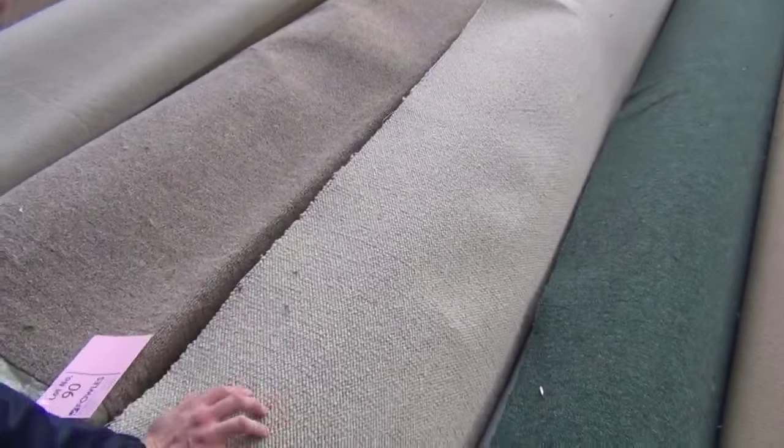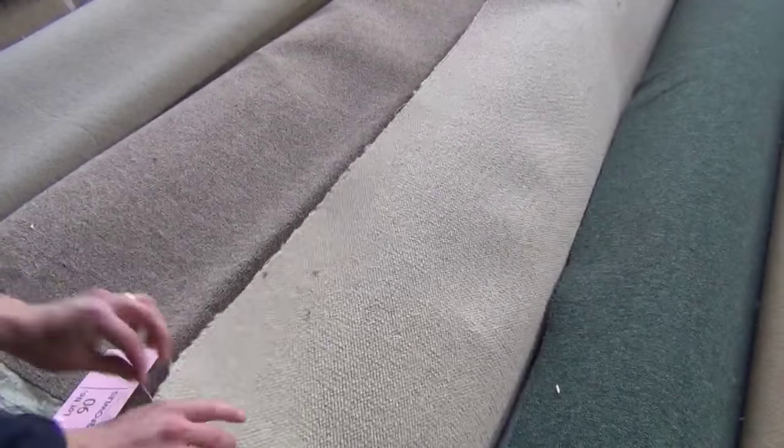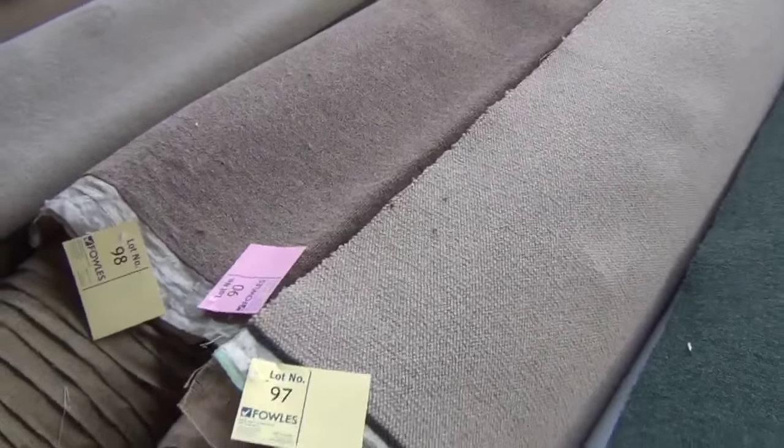Look at this — beautiful sort of light grey, a real natural Berber color there. I'm reckoning that's going to be about 12 to 14 meters there. So there are some sensational rolls in tomorrow.